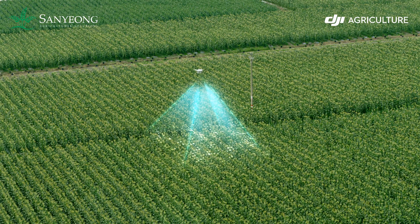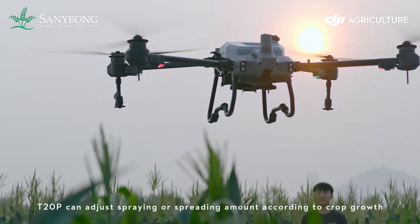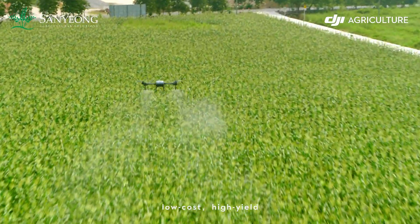The P4 Multispectral generates prescription maps, and the T20 Pro can adjust spraying or spreading amount according to crop growth. Targeted treatment — low cost, high yield.